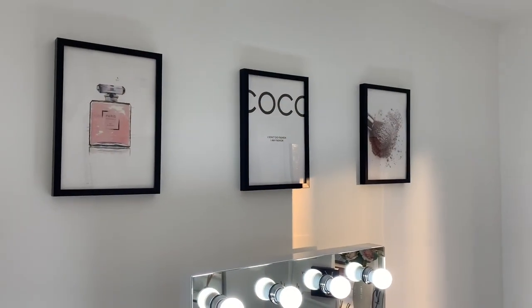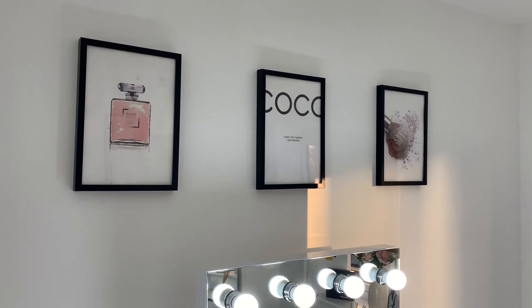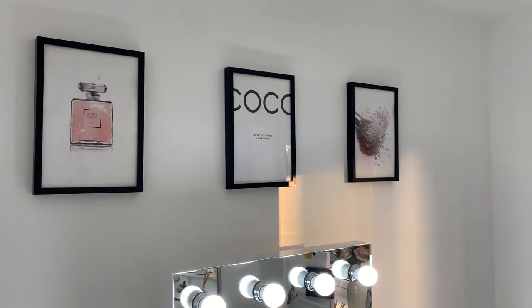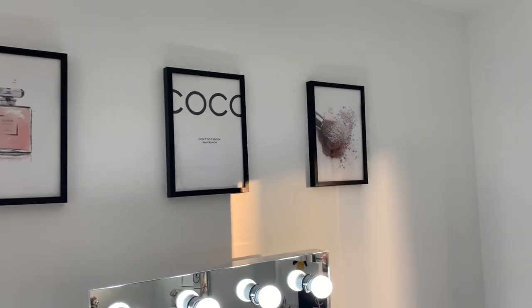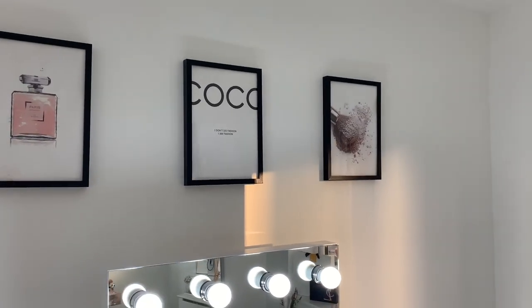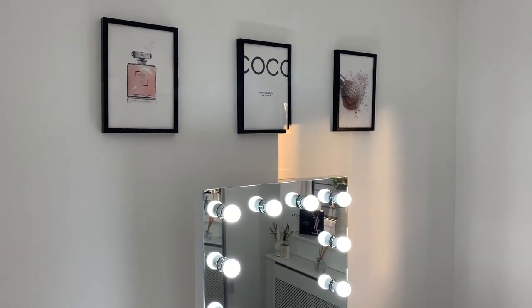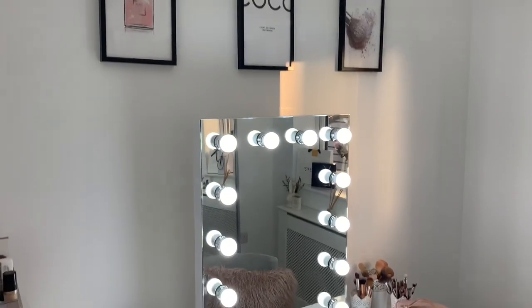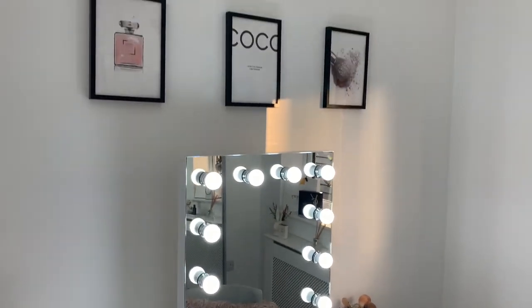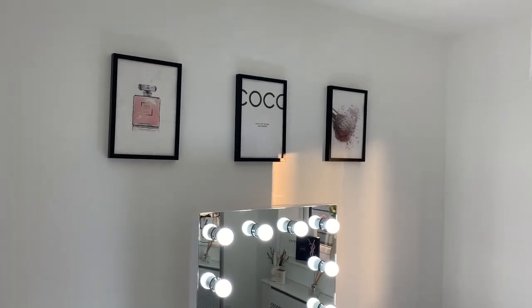Up here I've got some Decenio prints — the Coco Chanel Mademoiselle one, the 'I Don't Do Fashion, I Am Fashion' sign, and a makeup brush with some powder on. I really like these; they just add a little touch to the room. When I first got them I was worried they'd be too small, but the makeup mirror comes up quite high and gives just enough room for the prints.